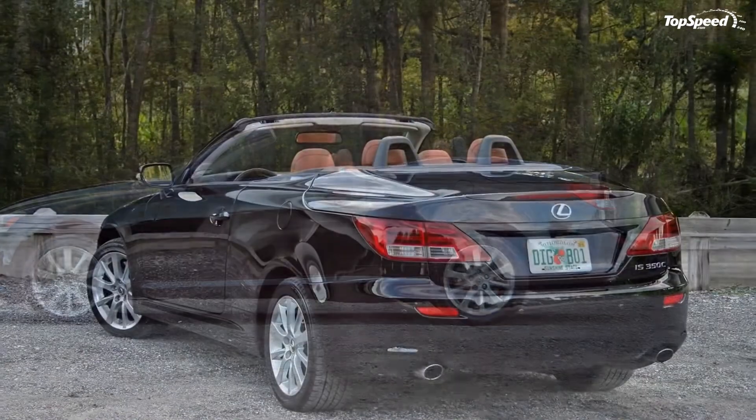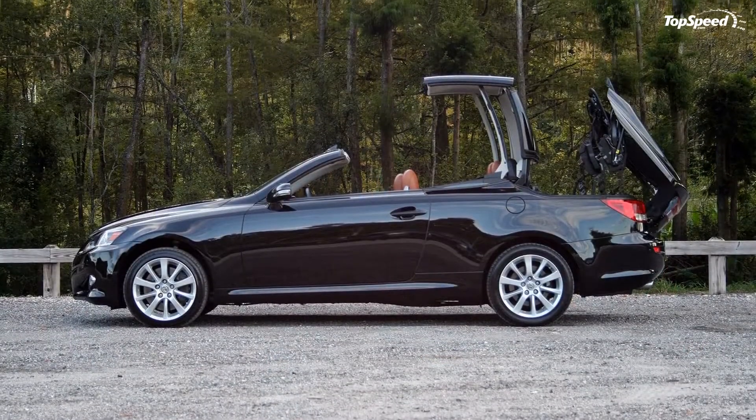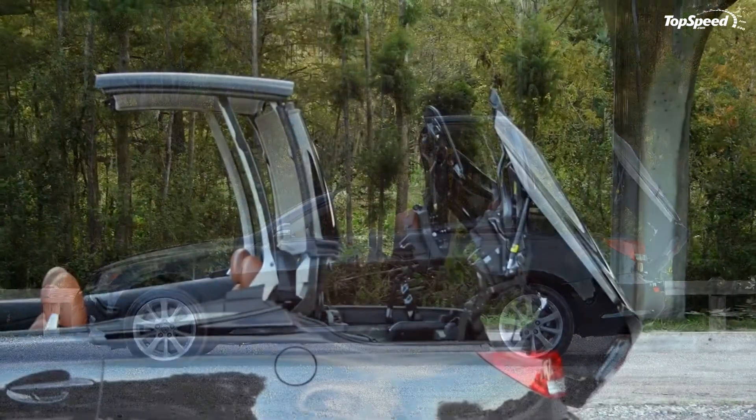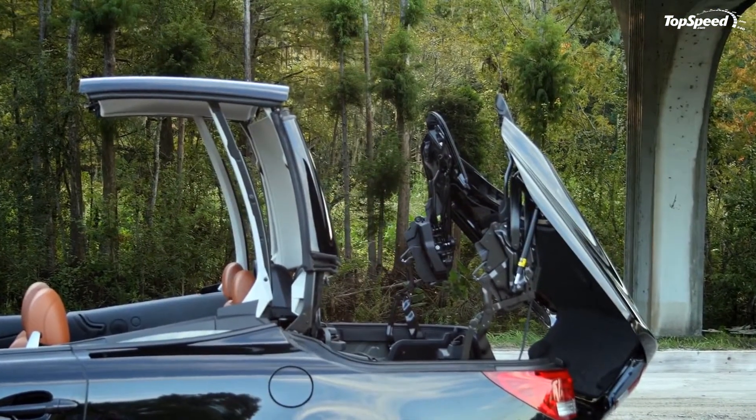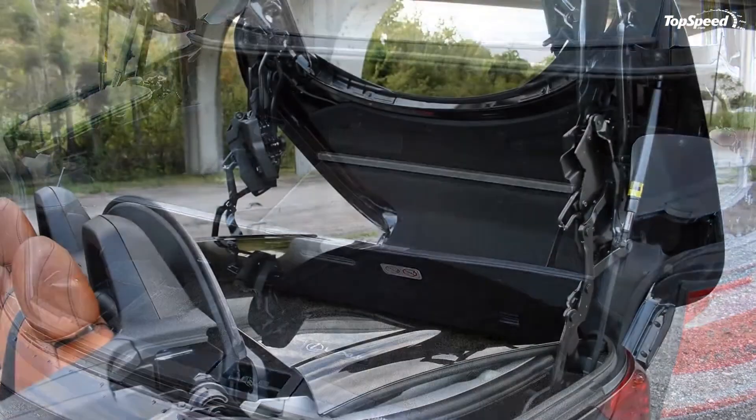It's tasked with competing against the BMW 4 Series, Audi A5 Cabriolet, and Mercedes C-Class convertible, all of which are more up to date. Of course, Lexus won't leave the IS C outgunned for much longer, or at least I hope.